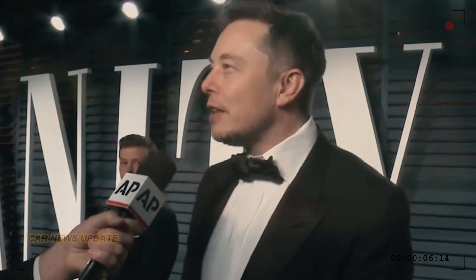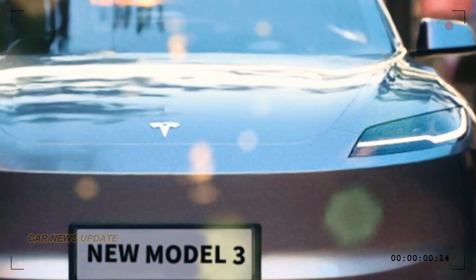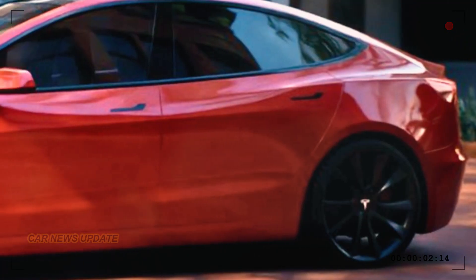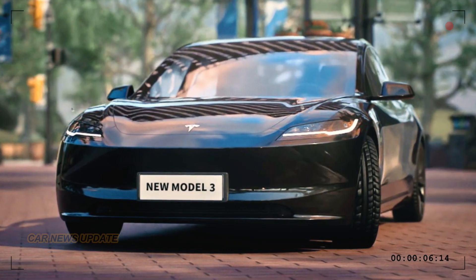Reports suggest that the Highland project will bring ambitious modifications to the Model 3, making it even more cutting edge and affordable. One of the most noticeable changes is in the exterior design — Tesla is breaking away from its signature look.